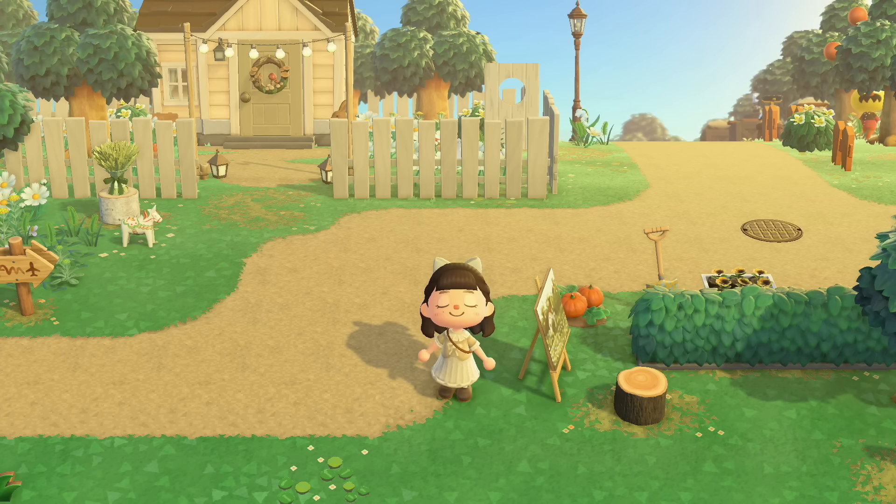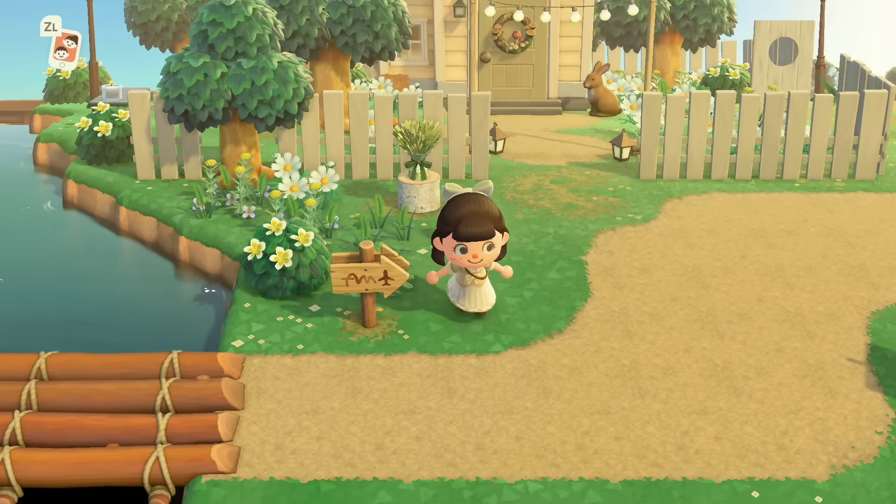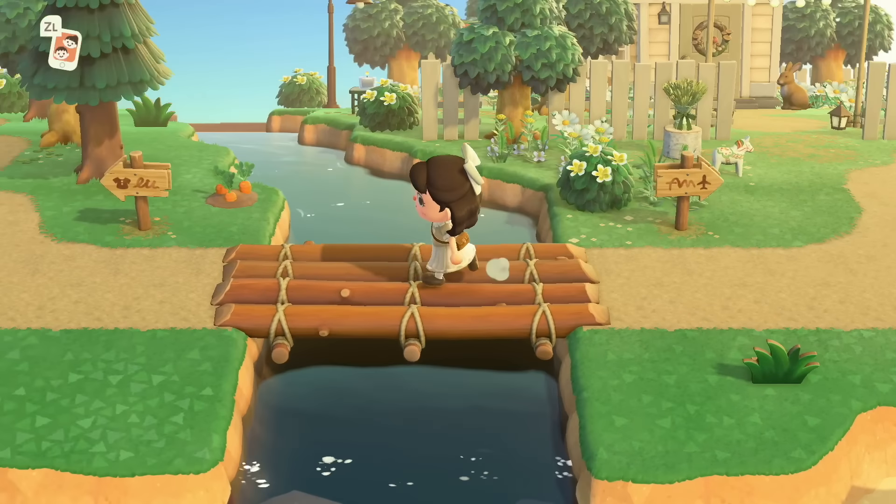It's also looking like this island is set in the summertime, which is such good inspiration for me right now. For my next island, I'm thinking of not doing any major time traveling and just enjoying the summer for what it is, because I never really play in the summertime. The summer weeds are so pretty — kind of looks like a little foxtail.